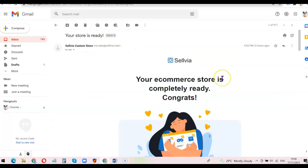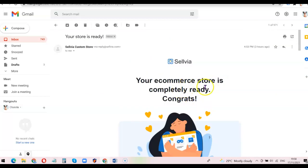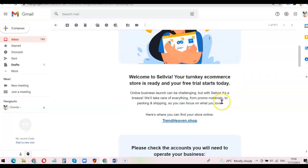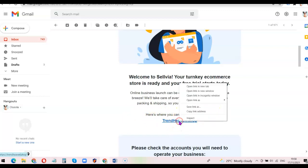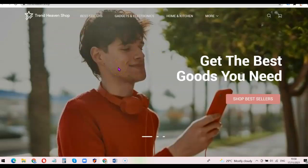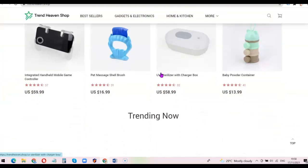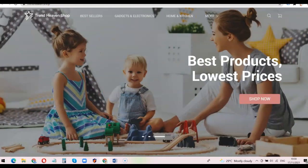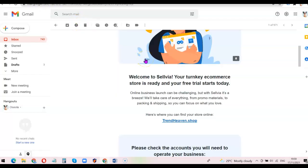I'm going to open the mail. It says 'Your e-commerce store is completely ready — congrats! Welcome to Selvia. Your store is ready and your free trial starts today.' It shows where I can find my online store. I'm going to open the store link on another tab to view the website and see how it looks. This is my website — it's uniquely designed. Next I'm going to log into the back end to set up my payment gateway so I can receive payments and start selling.